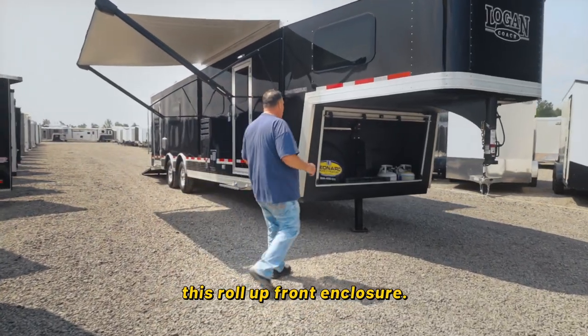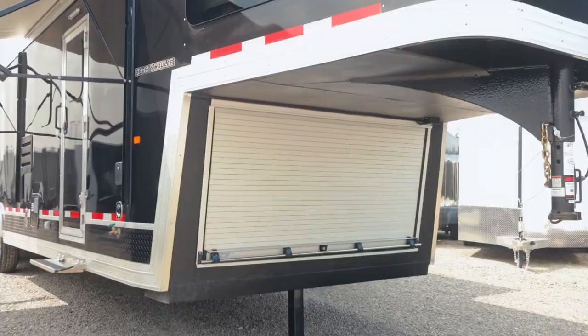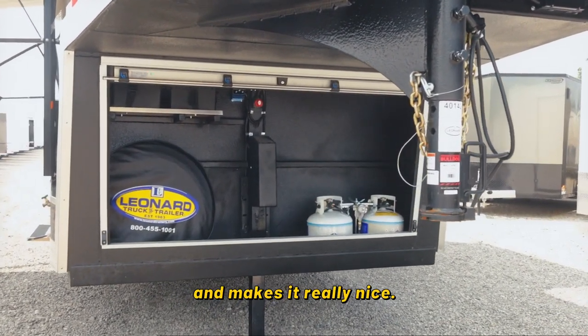One of the nicest features is this roll-up front enclosure. That hides your spare tire, propane tanks, and hydraulic jack. Keeps the weather off of it, makes it really nice.